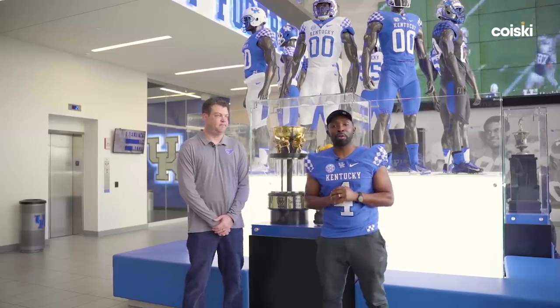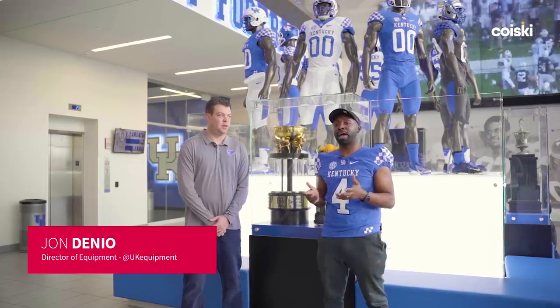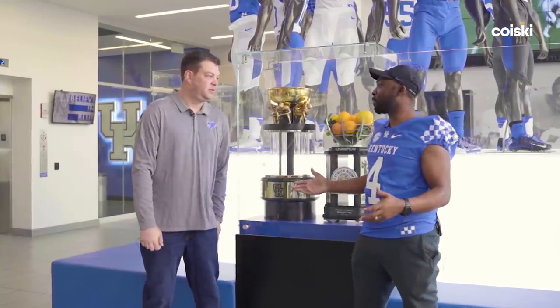What's going on, world? Brand new episode of Royal Key there on your screen. I'm your host, George Kill, and I'm here with John Denial of Kentucky. How you doing, John? Doing well. Thanks for being here. I'm glad we could finally make this work.